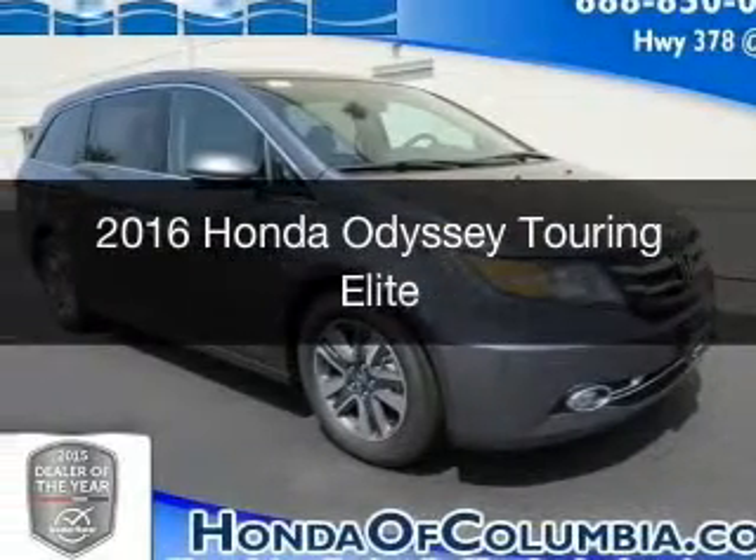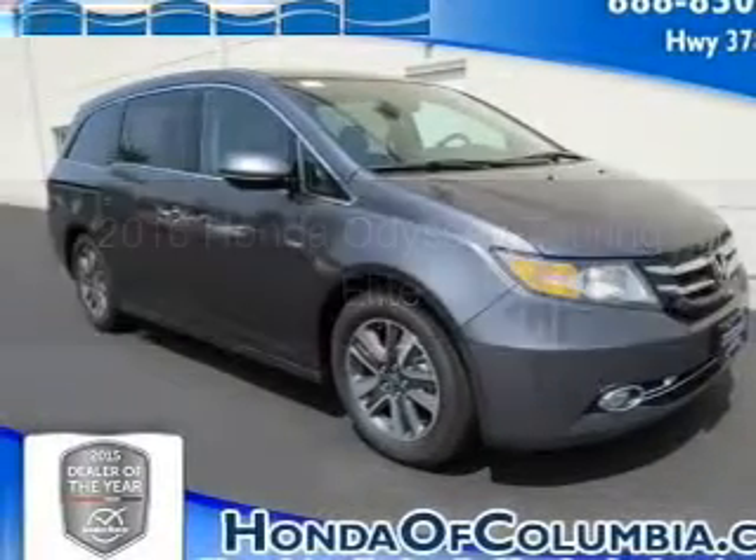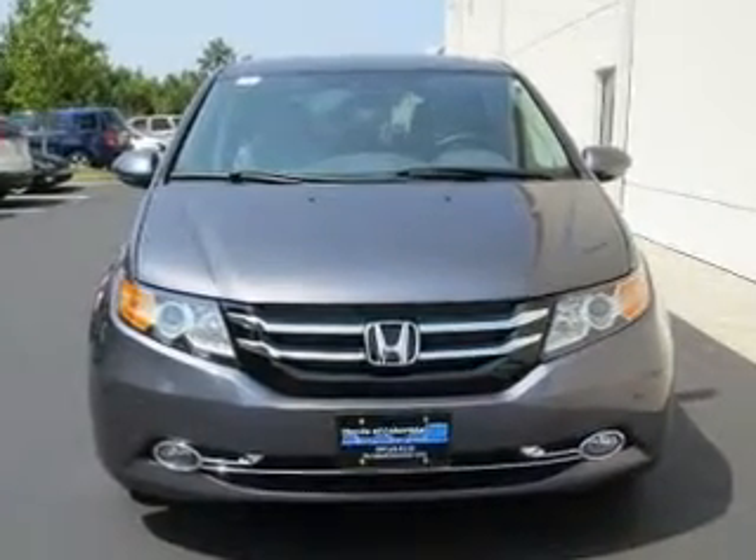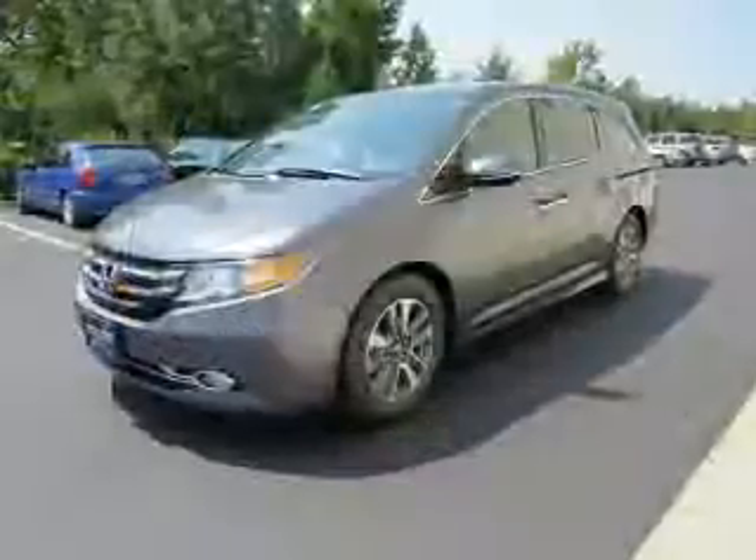This is a new 2016 Honda Odyssey. It's powered by front-wheel drive, a 3.5-liter six-cylinder engine, and a six-speed automatic transmission.